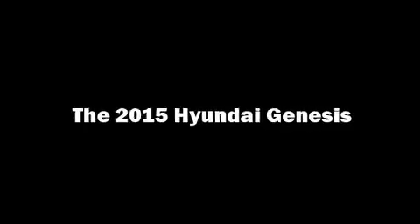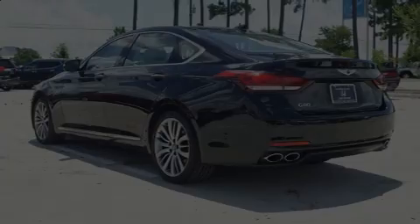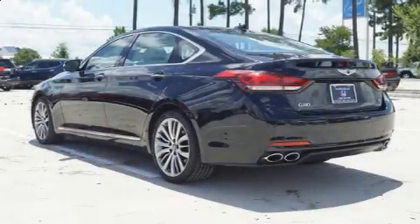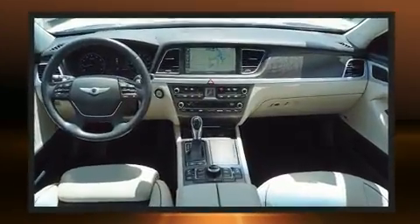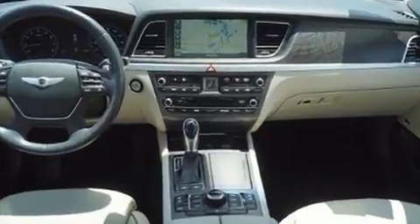You can expect a lot from the 2015 Hyundai Genesis. With fewer than 50,000 miles on the odometer, this four-door sedan prioritizes comfort, safety, and convenience.